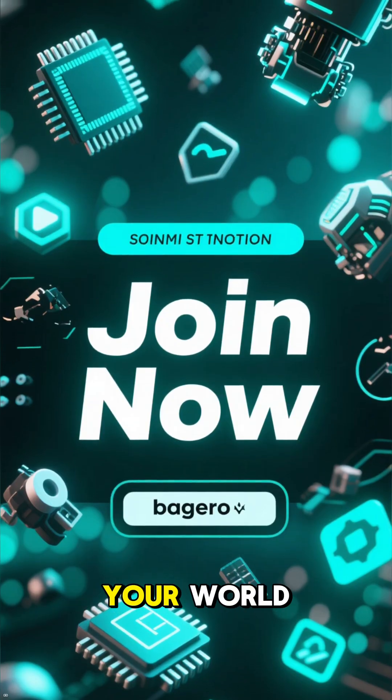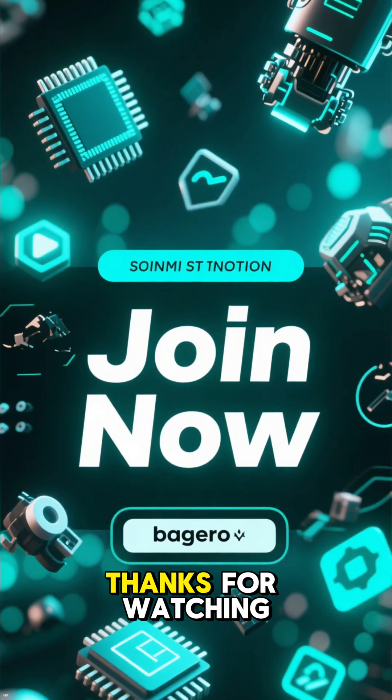For more deep dives into the tech that powers your world, be sure to like and subscribe to our channel. Thanks for watching.